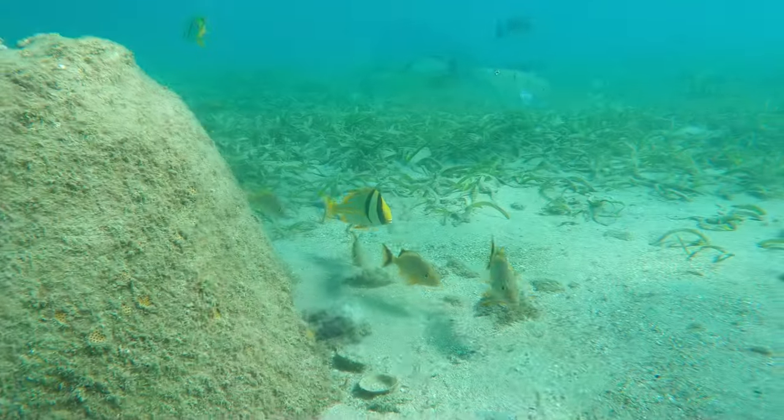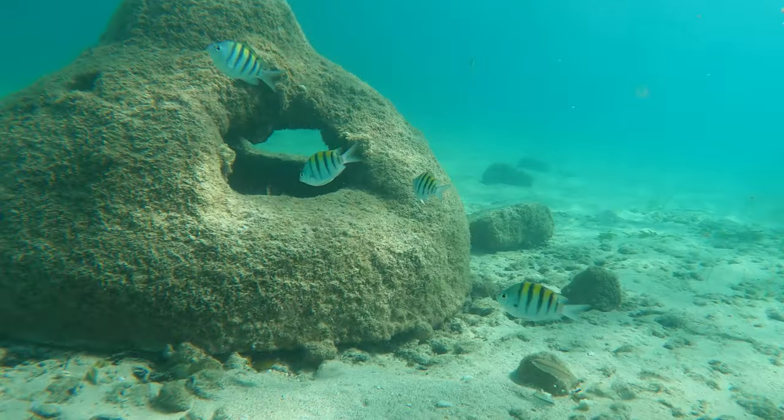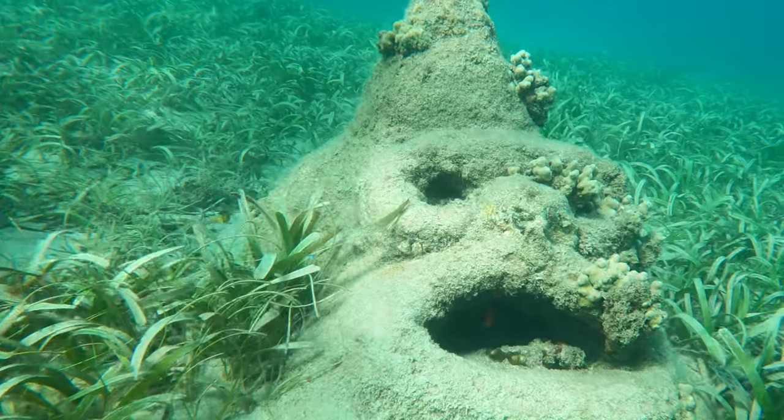Some people think that this lagoon is dirty or not safe to swim in, but that's actually untrue. It's usually very clean and passes all hygiene standards because a group called Estuario cleaned it up over many years. They've even installed artificial reefs that have corals and sponges growing on them.